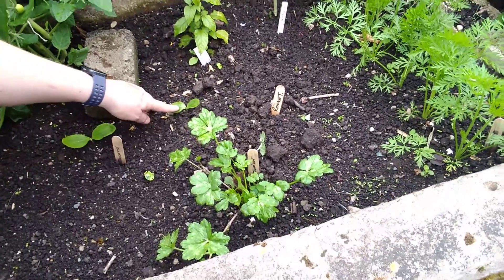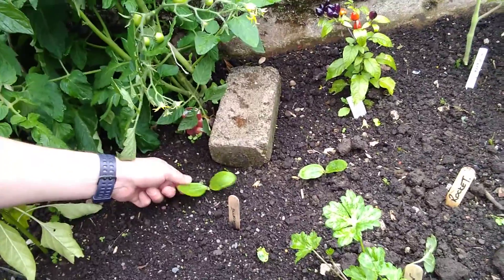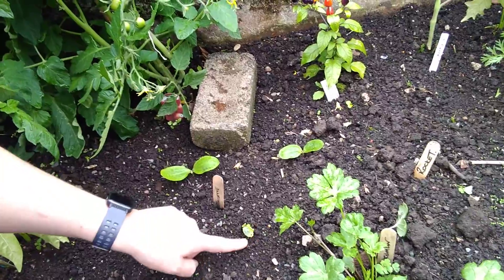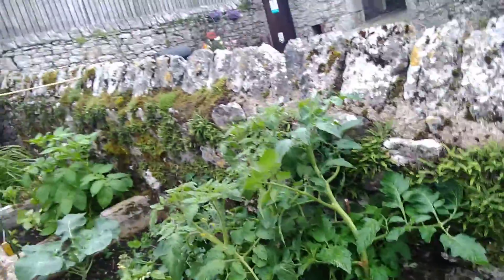And I think these here could be courgette, but again I'm not entirely sure. There's a bit of wood that says courgette. That could also be one potentially down here. So if you could let me know, that would be brilliant.